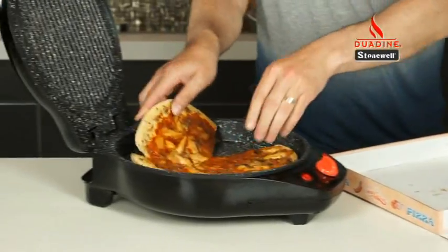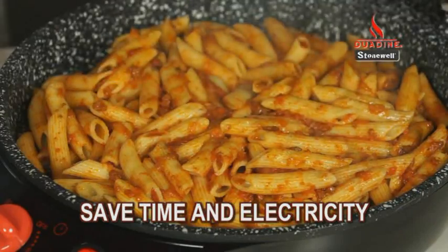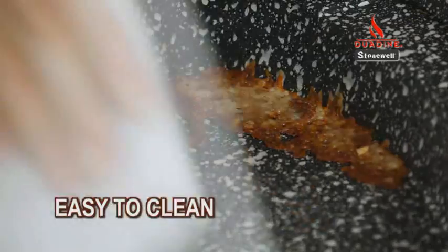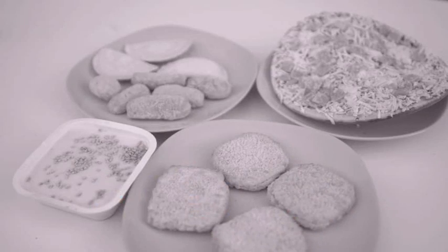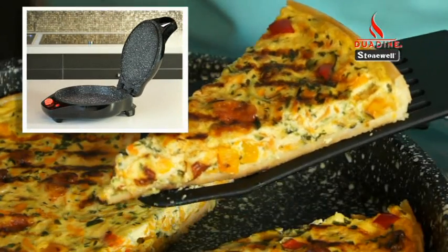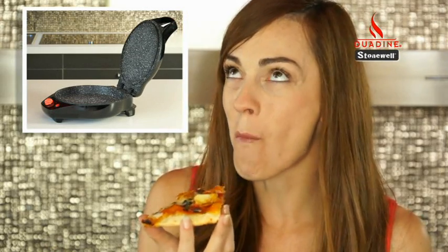It's also ideal for reheating leftovers and other dishes, so you can save time and electricity. Duodyne's compact design lets you take it almost anywhere. Plus it's easy to clean and easy to store. Don't waste any more money on precooked meals, pizza and delivery food — get your Duodyne by Stonewall and save that money. Plus your meals will be healthier with more flavour because you choose the ingredients.